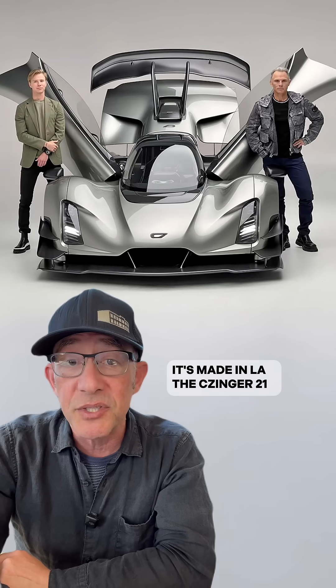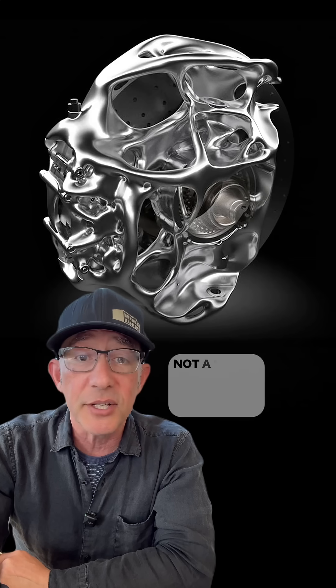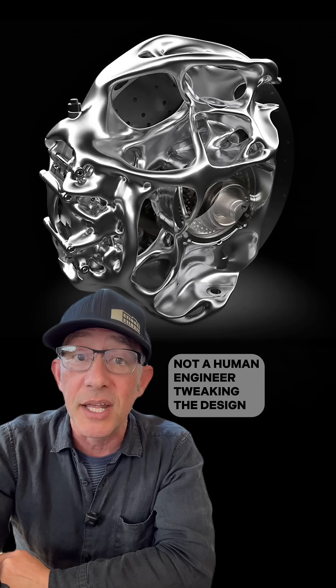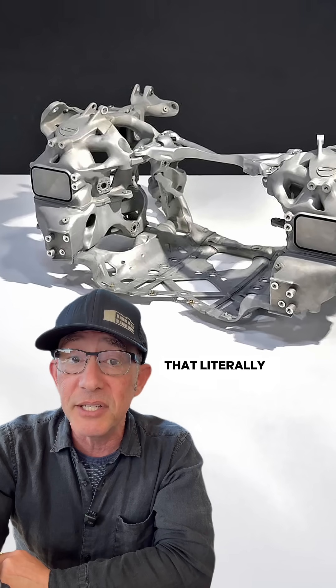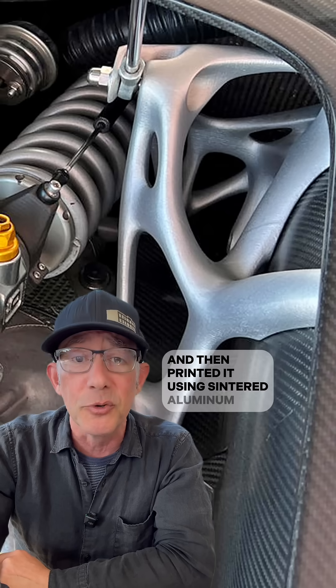The Zinger 21C. It has 350 parts that were AI masterminded from scratch. Not a human engineer tweaking the design — a generative program that literally invented the ideal structure for every component and then printed it using sintered aluminum.